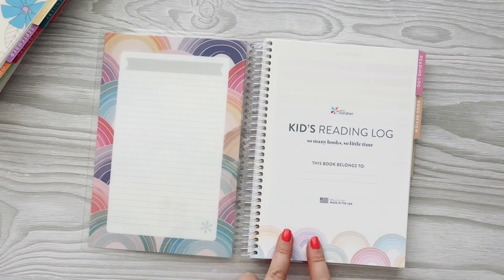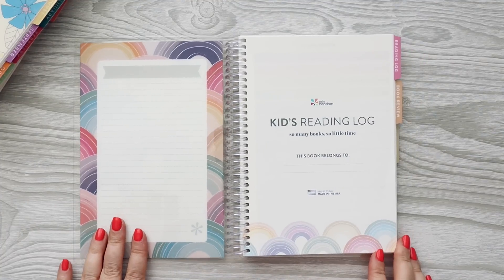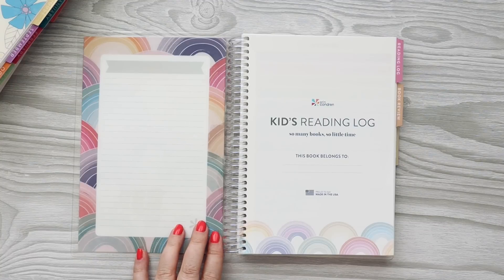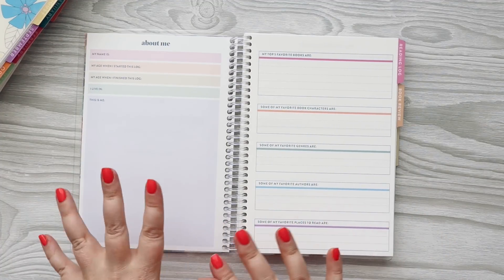It's labeled as the Kids Reading Log — you can see the little rainbows down here. I love this. My daughter, my teenager, she's a senior in high school, and she has already claimed this as her own. I want to get one for me because now that I'm done with nursing school, I love to read, and I just haven't been able to really read anything beyond textbooks for a couple years, so I cannot wait to get into this.